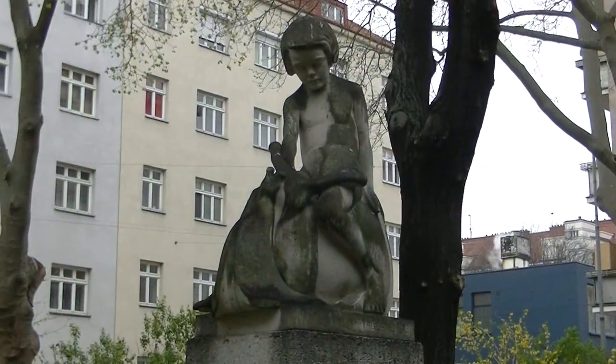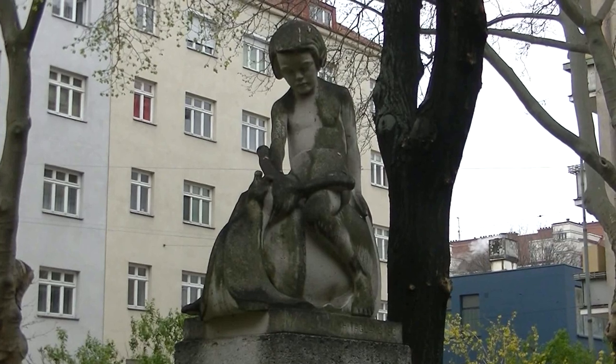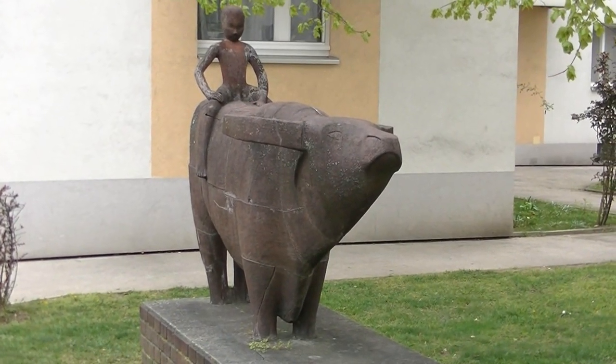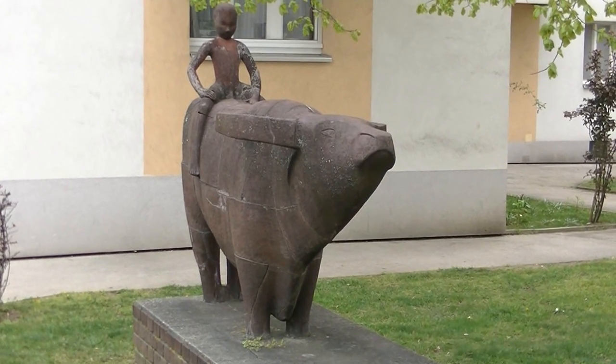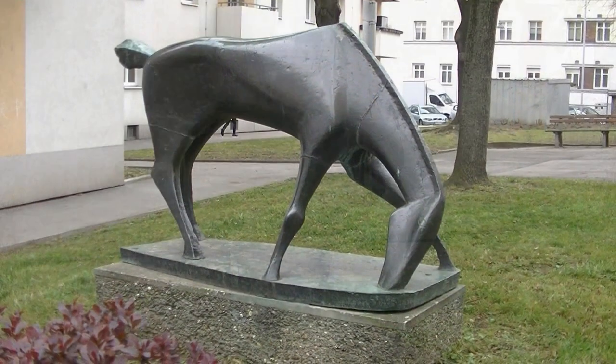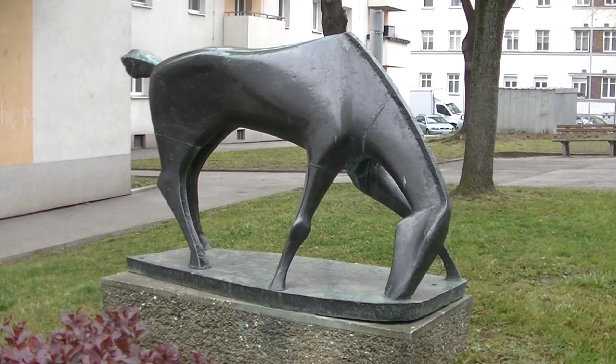Und schon wird es wieder tierisch. Zunächst mal mit diesem Putto mit Schnecke aus der Lebgasse 100, der beim Wettrennen mit diesem Knaben auf dem Wasserbüffel auf Hausnummer 104 in der Lebgasse wohl den Kürzeren zieht. Am schnellsten ist aber wohl sicher das Pferd aus der Lebgasse 106.